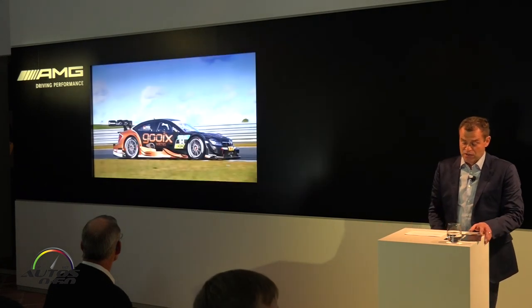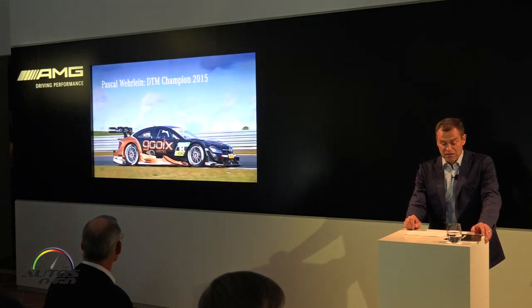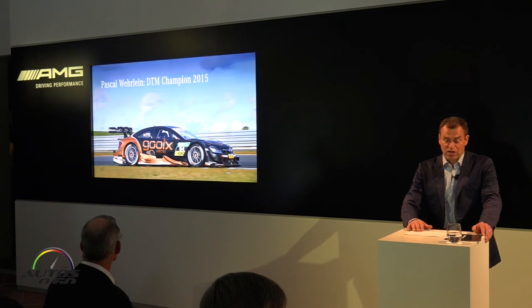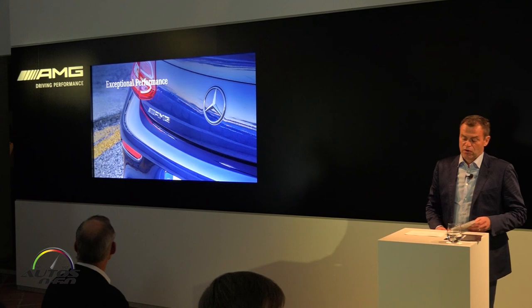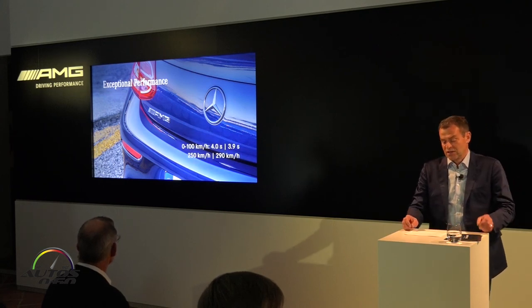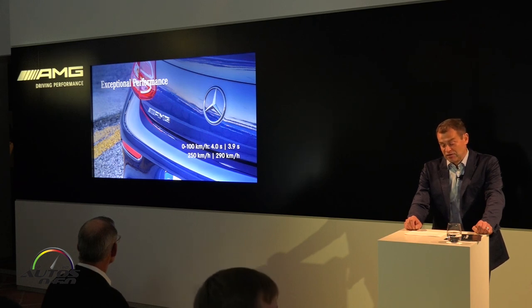This year was a highly successful one for us — we won two titles in the DTM. Pascal Wehrlein, as the youngest champion in history, won the driver's title, while his team, GO-X AMG, took the team cup. Ladies and gentlemen, the C-63 DTM coupe holds an exceptional position among its competitors. No comparable model offers the same concentrated V8 power. The coupe accelerates from 0 to 100 in precisely 4 seconds, while the S version takes 3.9 seconds — even less time. And we don't even need to mention the top speed.